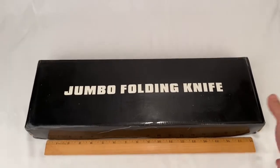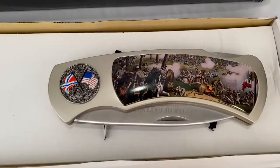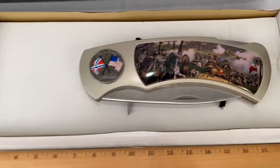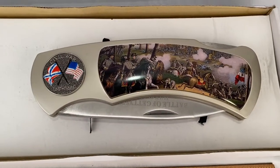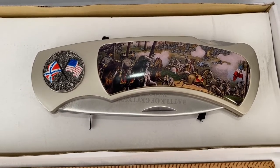We've got a jumbo folding knife that depicts the Battle of Gettysburg in the Civil War. It's even got a stand in the box. This sold for $15.99 plus shipping. Buyer paid a total of $31.17.